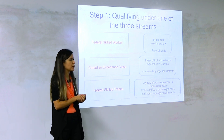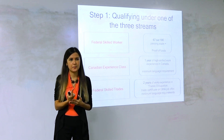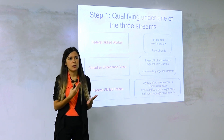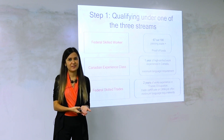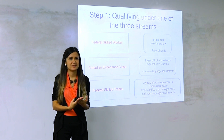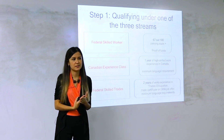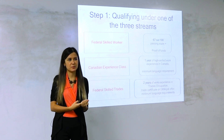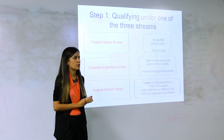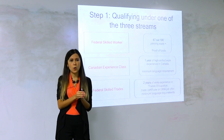The second way you can be eligible is if you've gained one year of high-skilled work experience inside Canada — this is Canadian Experience Class. What does high-skilled mean? NOC codes type O, A, or B. There's no simple definition: type O is managerial occupations, type A is professionals, and type B is other high-skilled occupations.